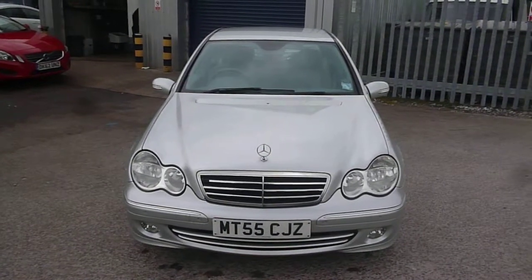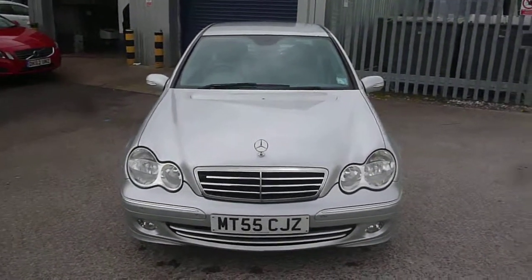Mercedes C280, MT55 CJZ — we look forward to receiving your bids on this vehicle. Thank you.